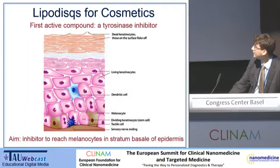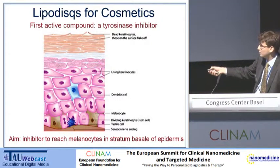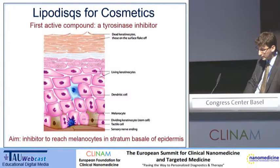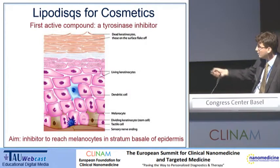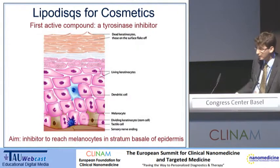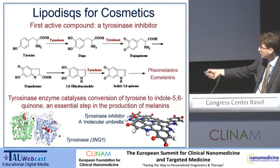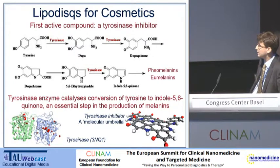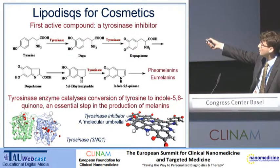We can put an active inside, and what are we trying to aim for? We're trying to get an inhibitor to reach the melanocytes. It's the melanocytes which are responsible for producing melanin — the dark pigment that gives you skin tone — and they reside right at the very bottom of the epidermis in a layer called the stratum basale. We're trying to deliver an inhibitor of the enzyme tyrosinase. Tyrosinase is responsible for catalyzing three different steps in the pathway that produces melanin.